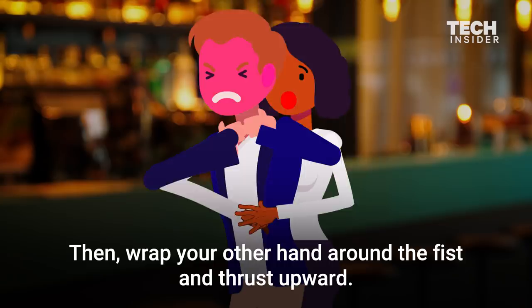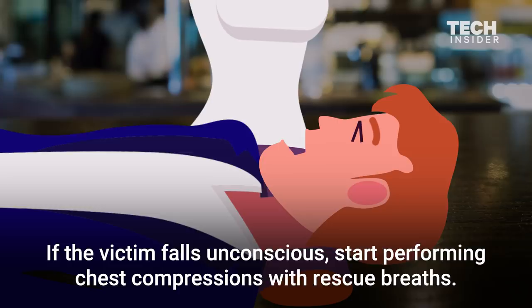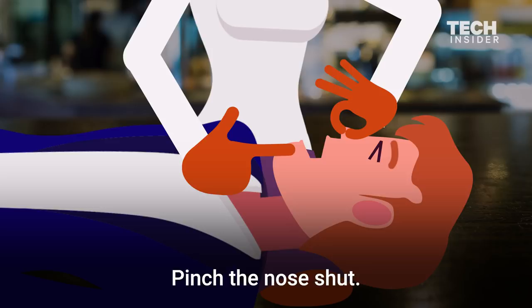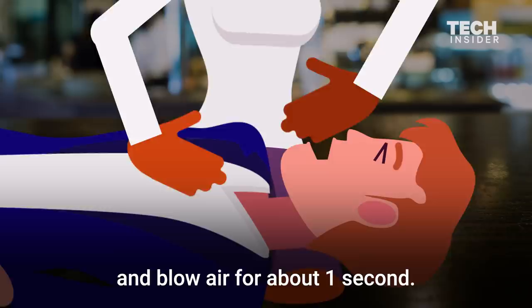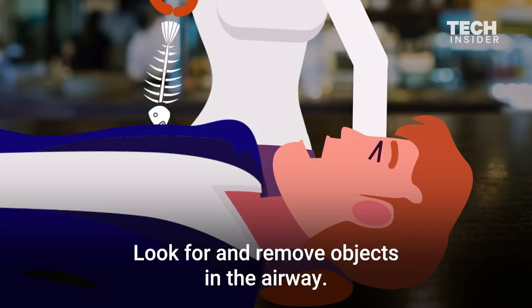If the victim falls unconscious, start performing chest compressions with rescue breaths. First, lift the chin and tilt the head to open the airway. Pinch the nose shut. Make a complete seal over the person's mouth and blow air for about one second. Perform 30 chest compressions, pushing hard and fast in the middle of the chest. Look for and remove objects in the airway. If breaths don't make the chest rise, repeat the process.